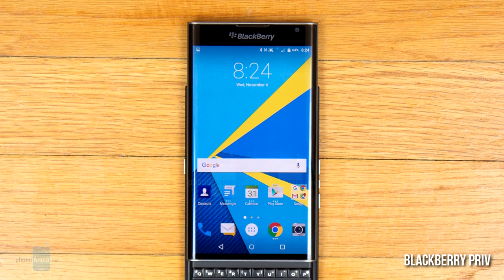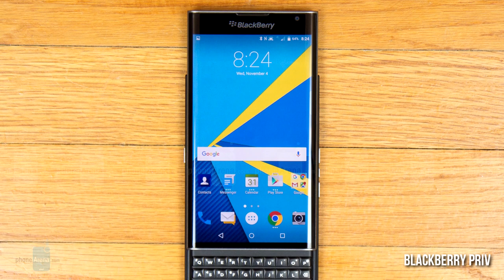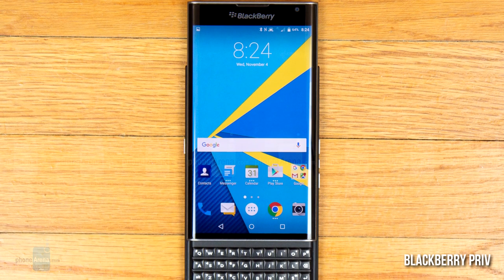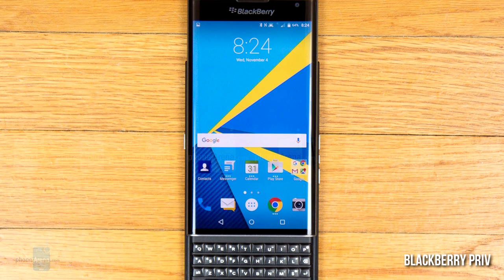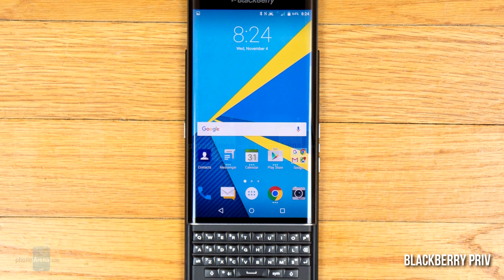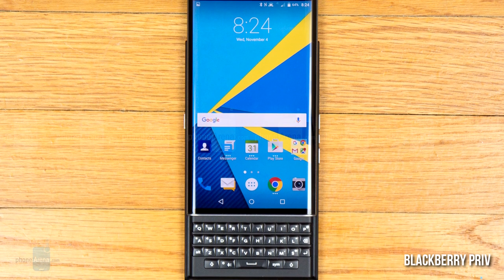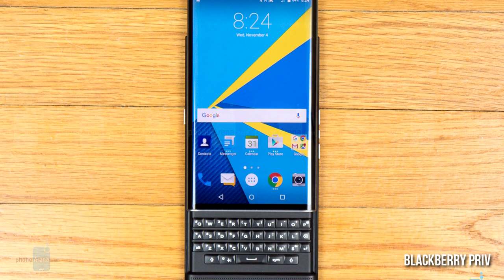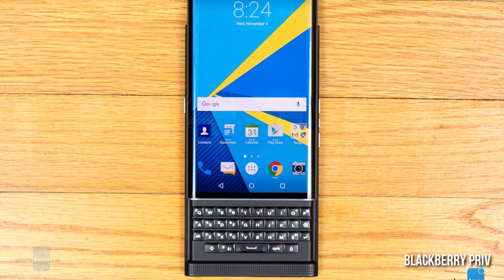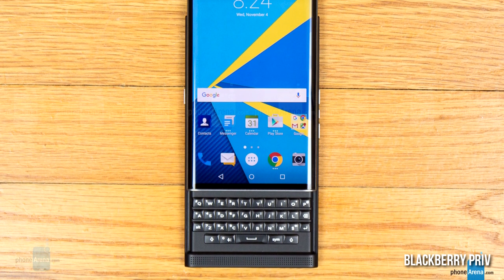When it comes to sliders, the BlackBerry Priv is the most potent one ever built. With a curved Quad HD display, a high-res 18 megapixel camera with OIS, a big battery, and the signature physical keyboard, the BlackBerry Priv can take on any of today's Androids and then some. There's also the inevitable synergy of hardware and software encryption that only the Priv offers for your security needs, so it might appeal not only to BlackBerry fans but also to corporate IT departments.